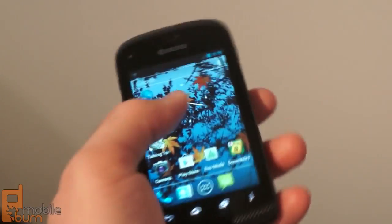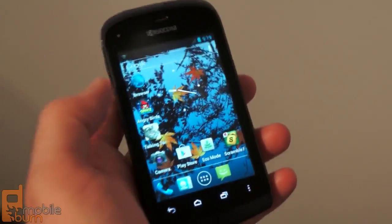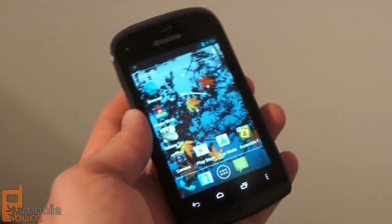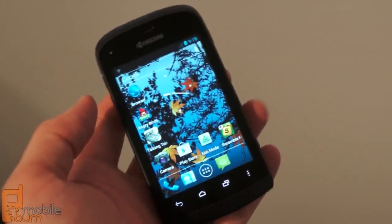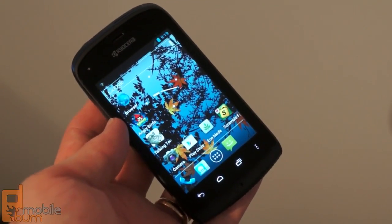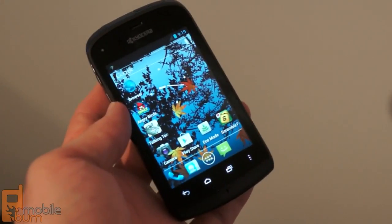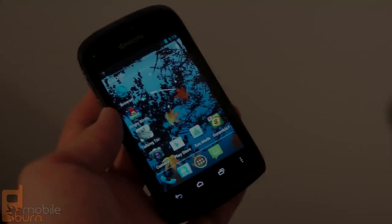It's really not that bad. It's going to give a nice entry-level option for customers who are really concerned about dropping their phone in the sink or in the toilet or other wet areas. So there you go — that's a real quick look at the new Kyocera Hydro from here at CTIA 2012. This is Dan Siefert from MobileBurn.com. Thanks for watching.